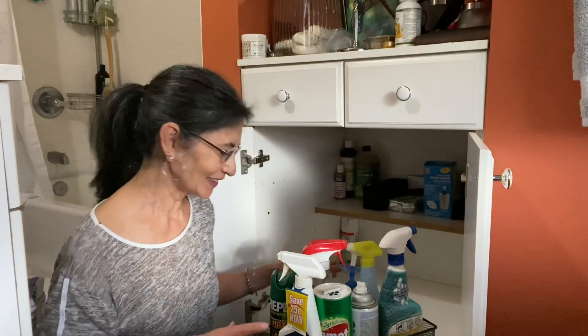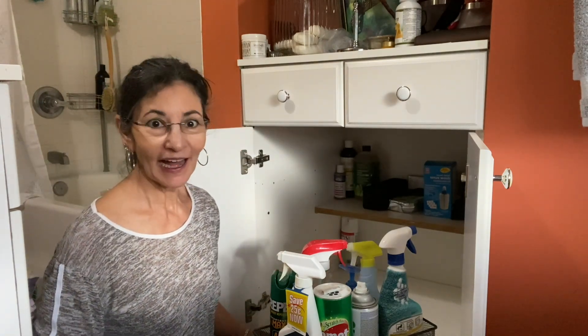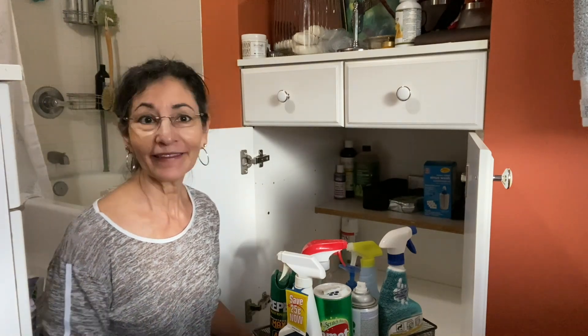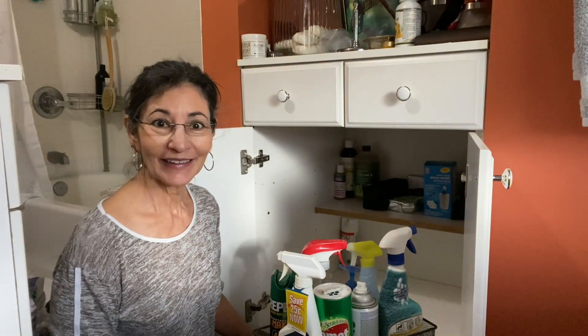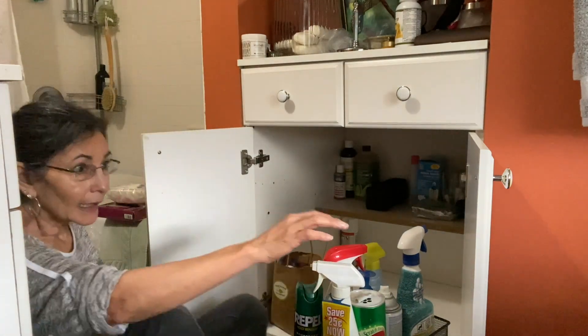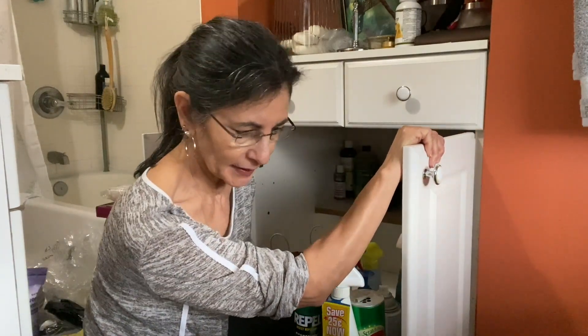I don't need this in here, so I'm going to get rid of these. I'll see what else I can clean out underneath here and then I'll show you the end results. That was much easier than I expected.